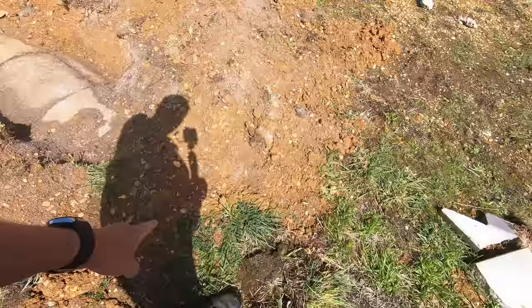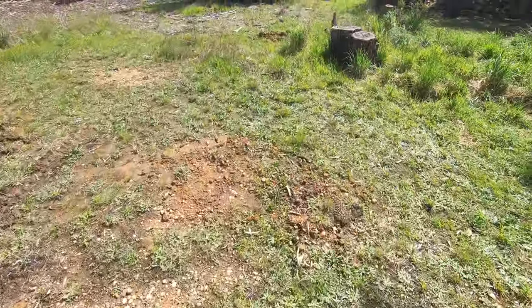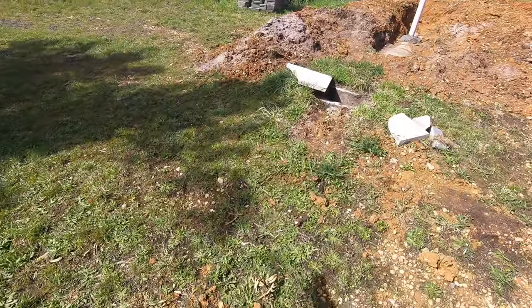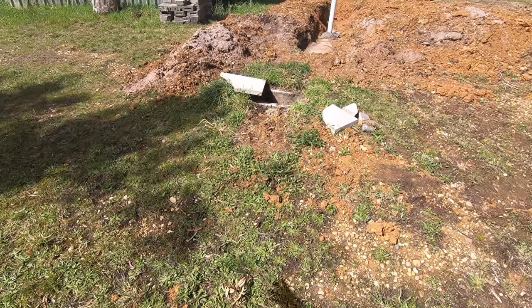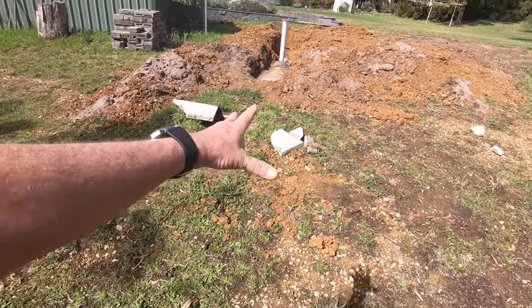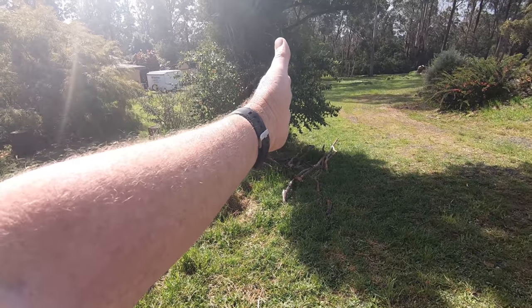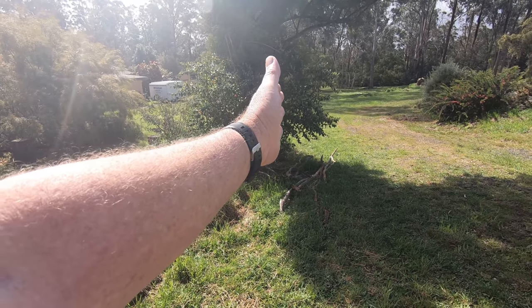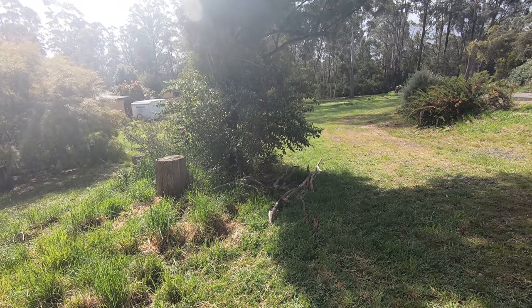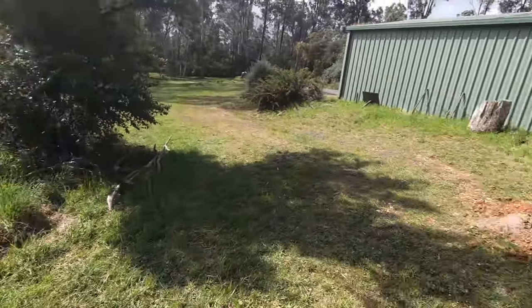Because it's all earthenware, I'm going to dig down, remove all the earthenware from here, and move this pit out to about here — which gives me a nice three-and-a-half to four-meter wide run for the driveway up to the shed. I'll run new PVC pipe instead of earthenware down to the new transpiration or evaporation pit.